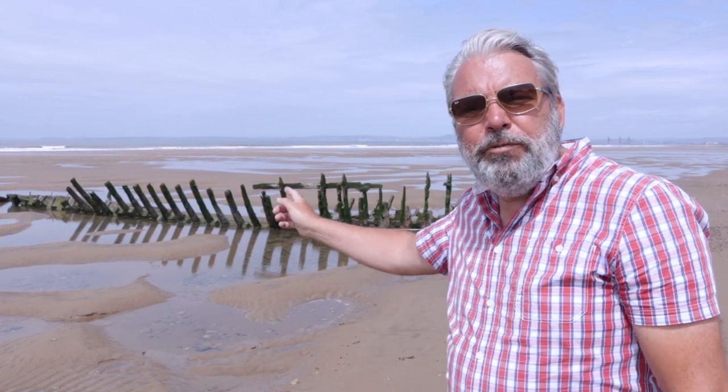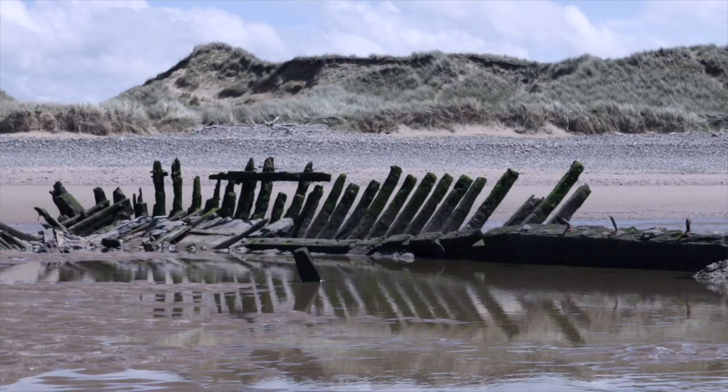Hello and welcome. You join me again today on Kenfig Sands by the wreck of the old fishing trawler, the Altmark. This ran aground in June 1960. Luckily, no one was hurt — there was only one person on board and they were safely rescued.